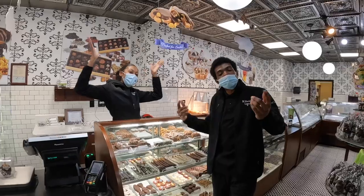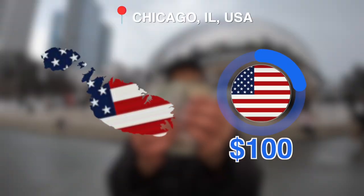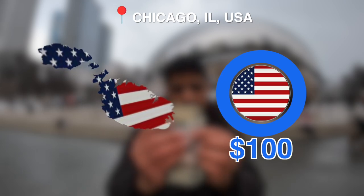Chicago, Illinois, USA. Welcome to Chicago! Today I'm giving myself a budget of $100 to see just what I can get.